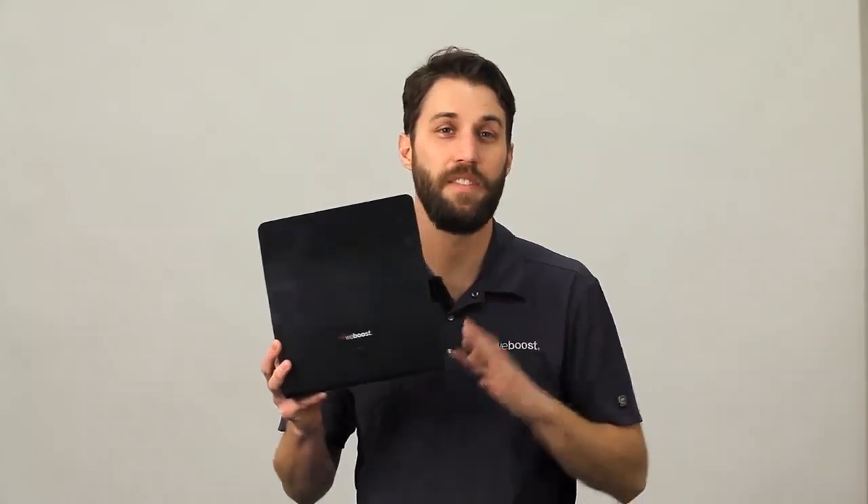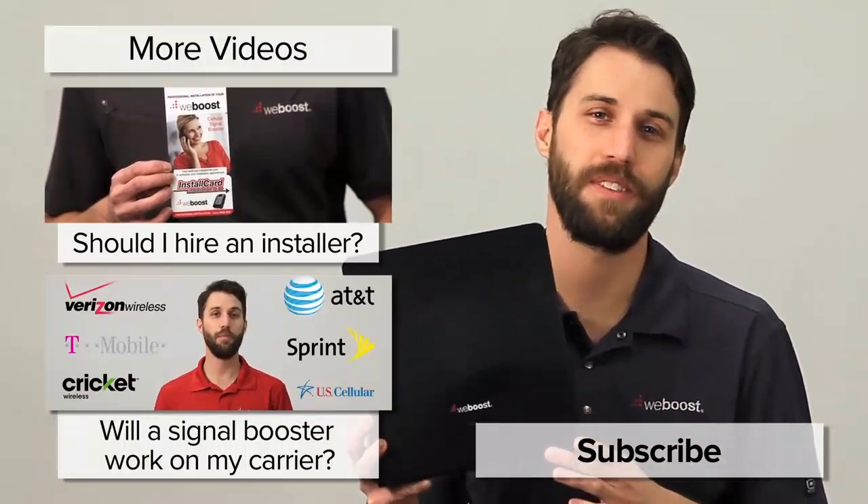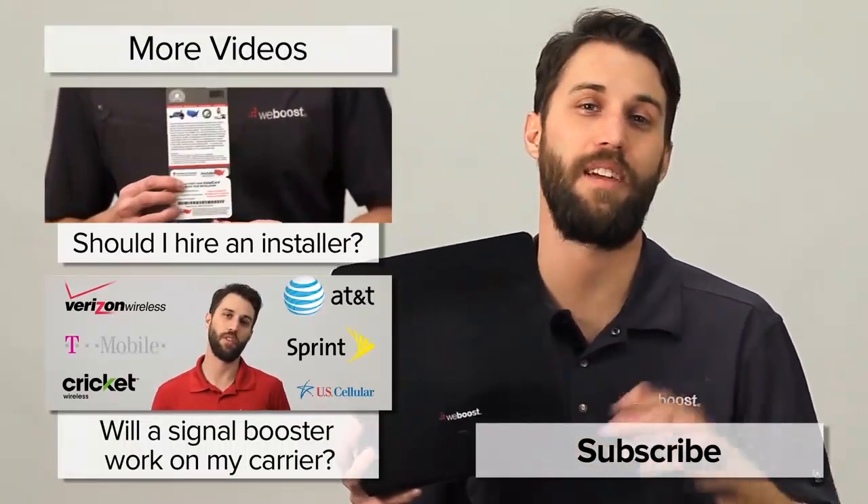And that's basically it. If you've got any questions, please leave those in the comments below and we would be happy to answer those. Please subscribe to our channel as we release videos like this every week. Thanks, and we'll see you next time.